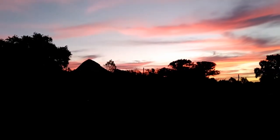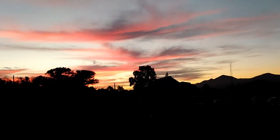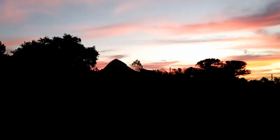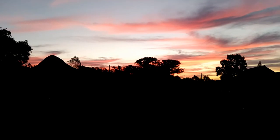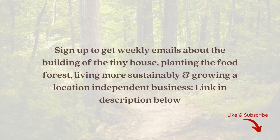And the sunset's getting even better. Isn't that amazing? Yeah, thank you.